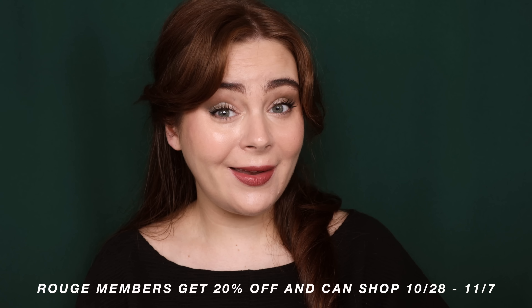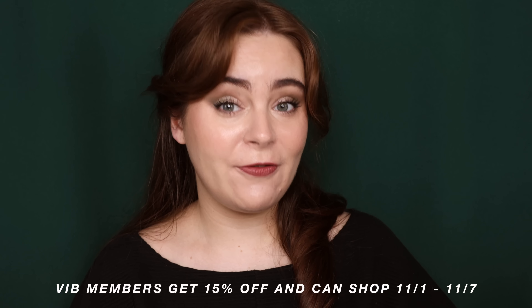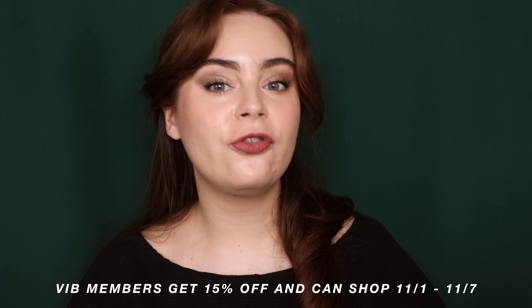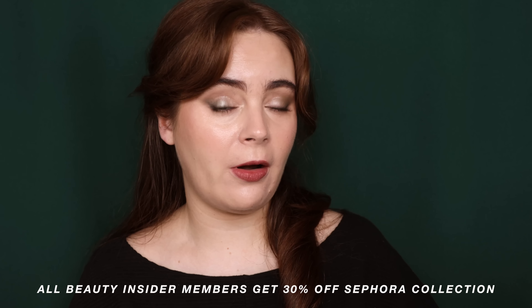Rouge members, the event has already started for you. If you'd like to shop your 20%, it is on limited use both in-store and online starting on the 28th going through November 7th. VIB members get unlimited 15% off their purchase from November 1st through the 7th. Insiders get 10% off from November 3rd through the 7th. For all tiers, just use the code SAVINGS at checkout. And for all beauty insiders, you do get 30% off of the entire Sephora collection, the 28th through the 7th, absolutely no code needed. If you aren't a member of the Sephora Beauty Insiders program, make sure to sign up — it is free. I'll have a link down below and I will have every product that I talk about linked down below for you guys.